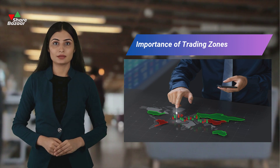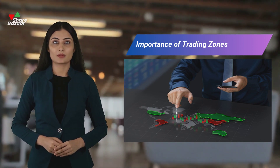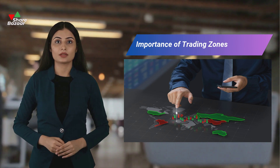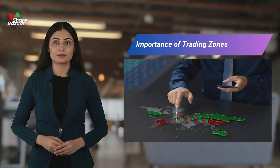Trading zones serve as crucial technical indicators for investors, indicating potential peaks or bottoms in prices and guiding entry and exit points for stock investments. These zones provide insights into market behavior, aiding in strategic decision-making for traders.